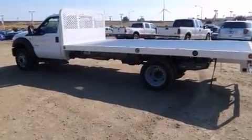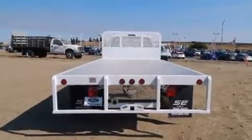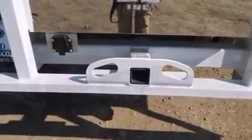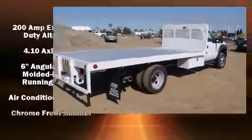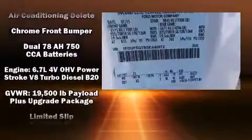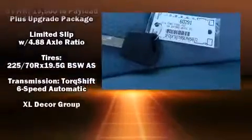All of the premium features expected of a Ford are offered, including a tachometer, variably intermittent wipers, and more. Passenger security is always assured thanks to the various safety features such as dual front impact airbags, front side impact airbags, traction control, and four-wheel disc brakes with AVS.